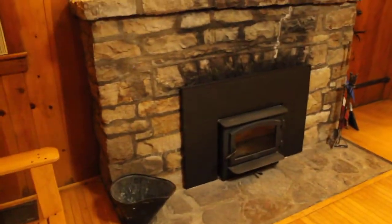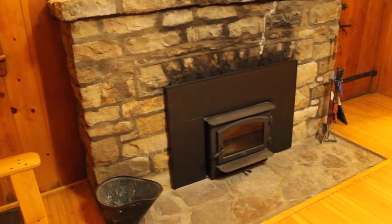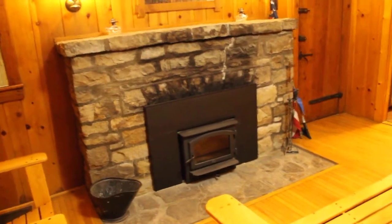They have put fireplace inserts in all the masonry fireplaces in the park for safety and efficiency. You lose a little bit of ambiance, but you definitely gain a lot in efficiency — not all the heat goes up the chimney.